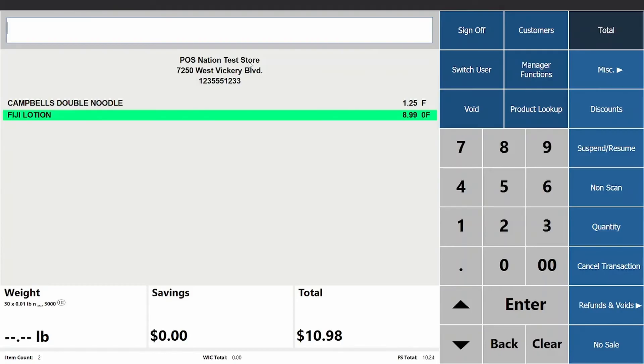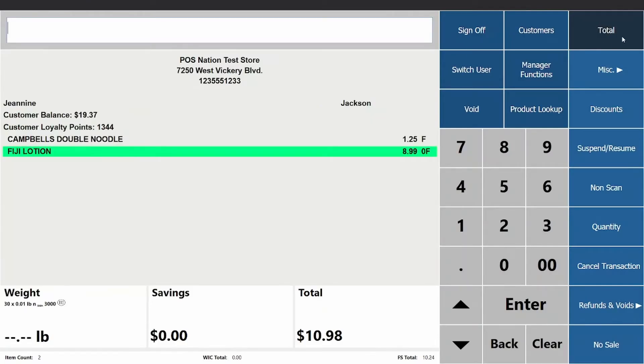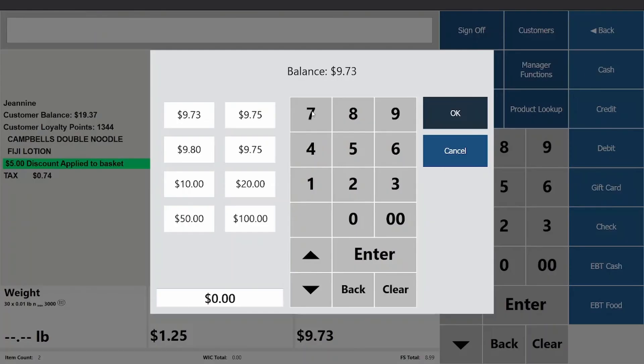The system's integrated customer loyalty program allows you to award points to repeat customers. These points can be redeemed as discounts or rewards in the future, keeping your visitors coming back for more. At checkout, enter the customer's phone number or name, or scan their loyalty card. The system will recognize the customer account, awarding them points, and notifying them if they have any rewards to use. It will also keep track of purchase history and visit frequency, providing visibility into the health of your customer base.